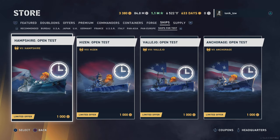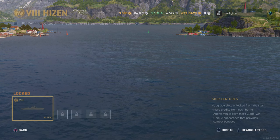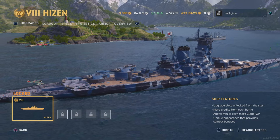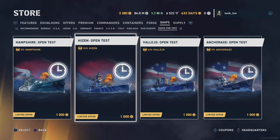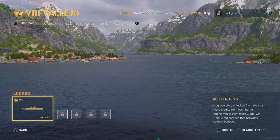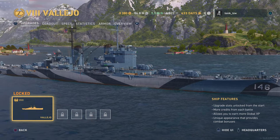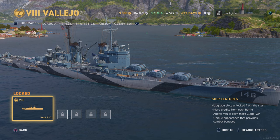Alongside that we've got the tier 8 Japanese battleship the Hyzen — it looks like they do come with air cover. Then we've got the tier 8 American cruiser the Vallejo — I'm guessing the J is pronounced like an H. That looks very much like something along the lines of Dallas and Atlanta, also possibly the Worcester.